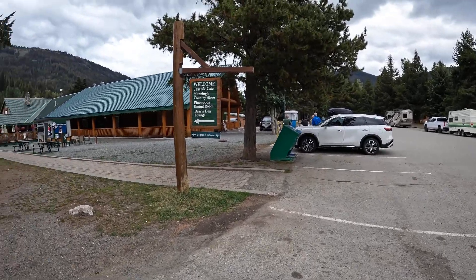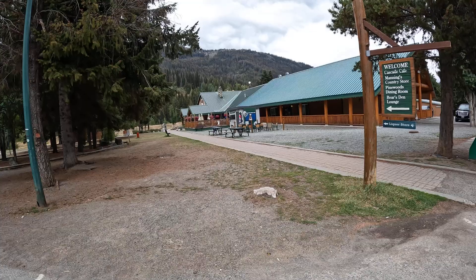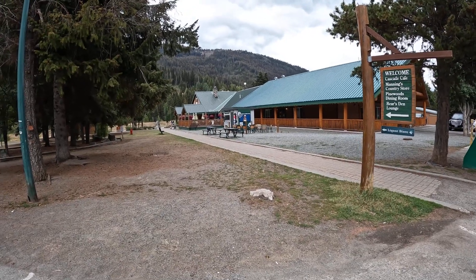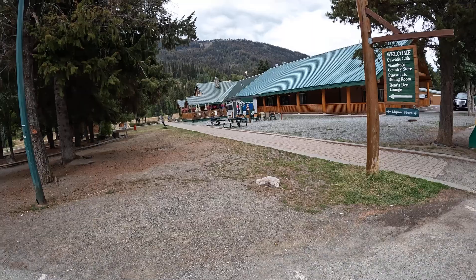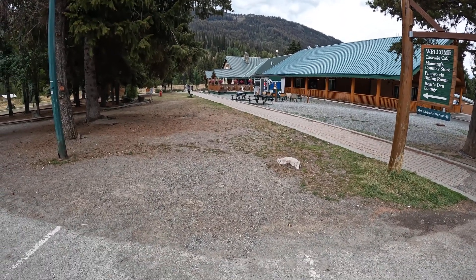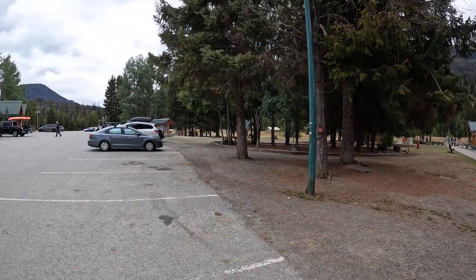Here I am in Manning Park — we made it. I think we started off with 190 kilometers at 90% charge. Let me hang up the phone; I'm on hold with BC Hydro.